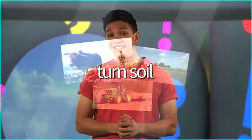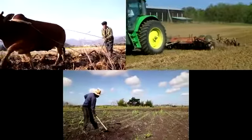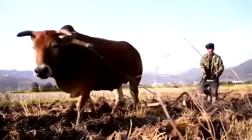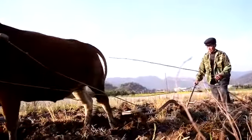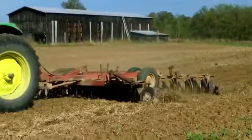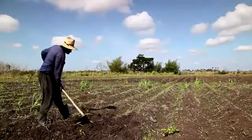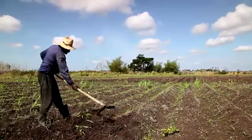Turn soil. These farmers are turning the soil in their fields. This farmer has got an animal to help him. This farmer has got a machine to help him. This farmer hasn't got an animal or a machine to help him — he's turning the soil by hand.